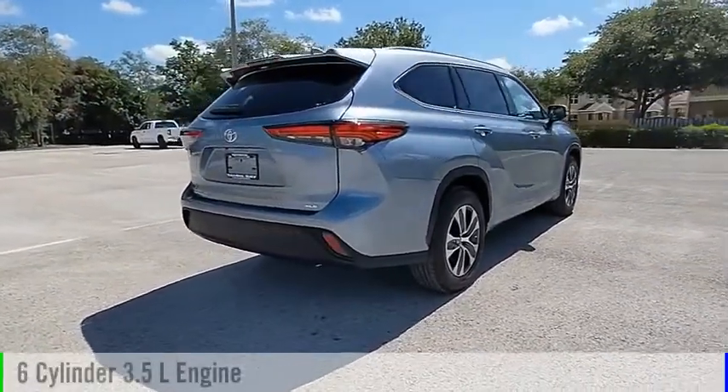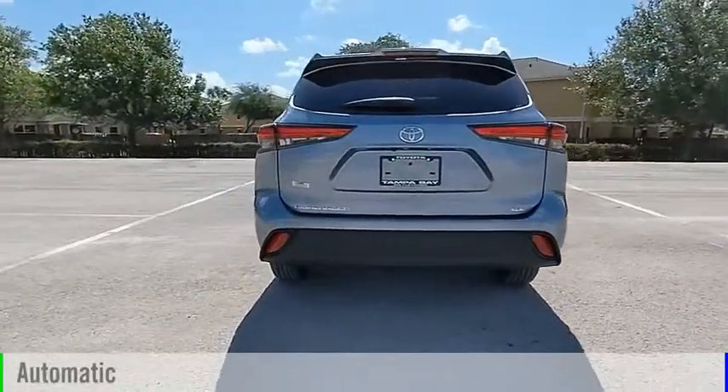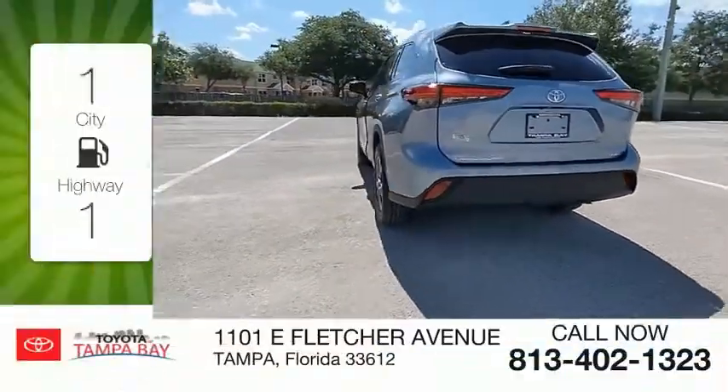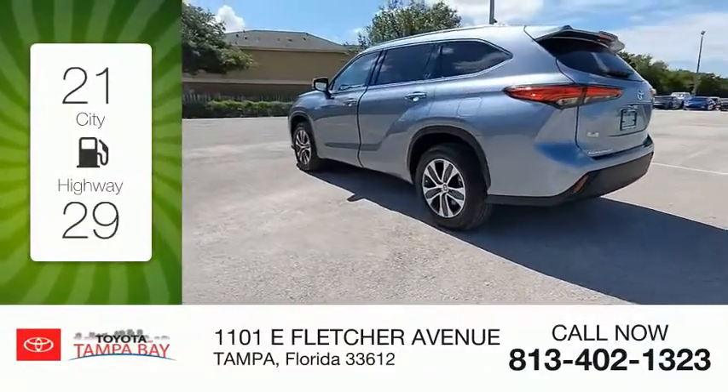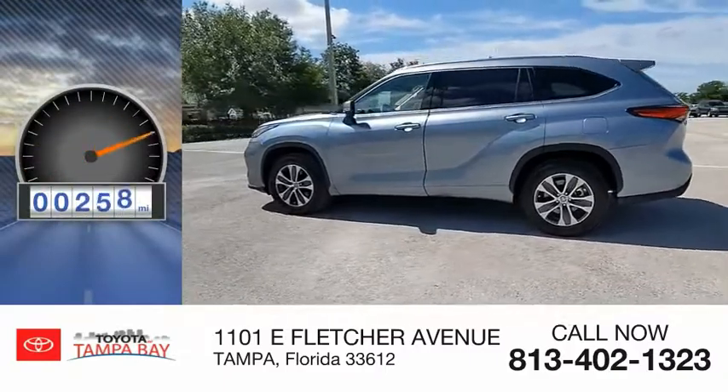This vehicle is powered by a front-wheel drive six-cylinder 3.5-liter engine and comes with an automatic transmission. Great fuel efficiency saves you money by requiring fewer trips to the gas station. This vehicle has less than 300 miles.